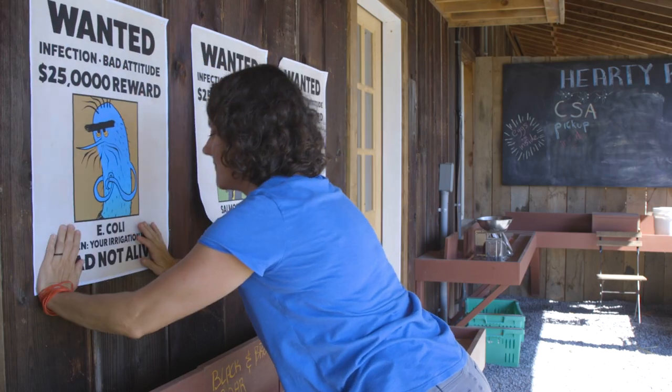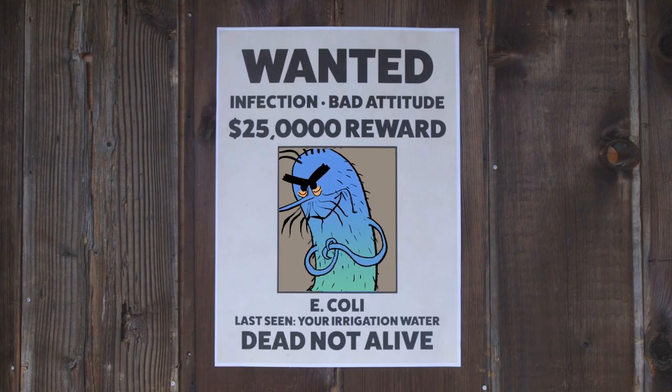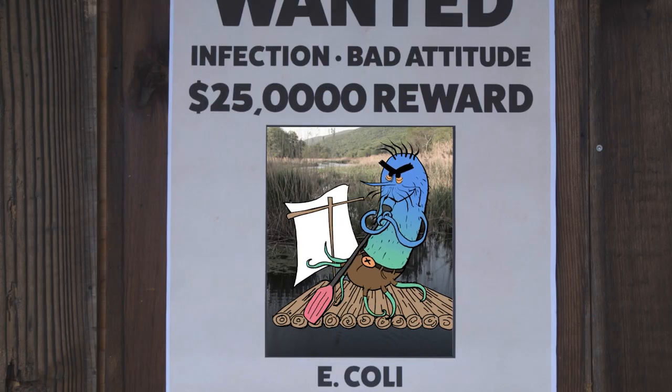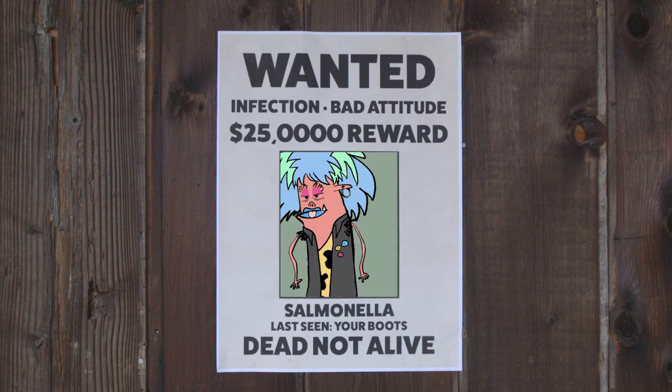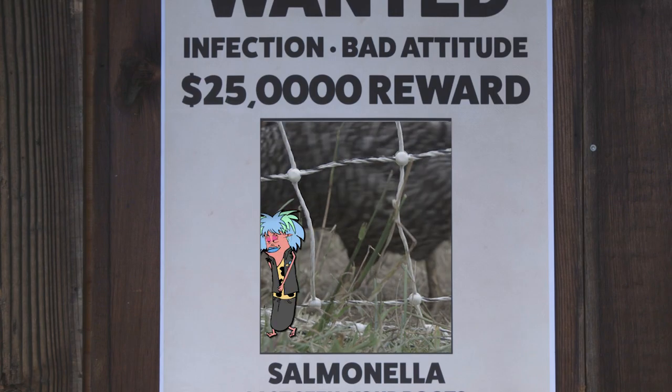E. coli grows in the guts of humans and animals and can be found virtually anywhere, like in water. But the bad strains of E. coli can be super dangerous. Like E. coli, salmonella can be hiding in lots of places.